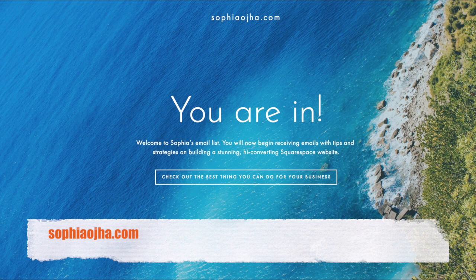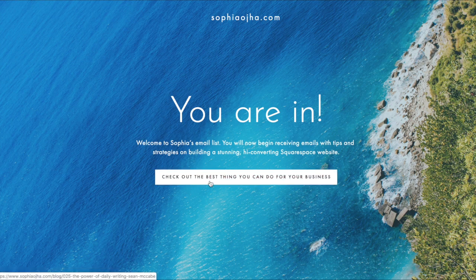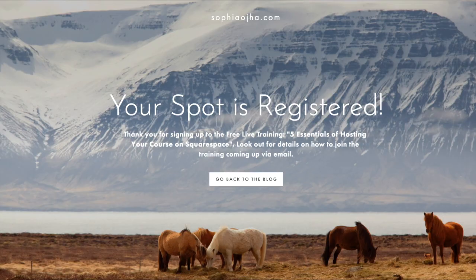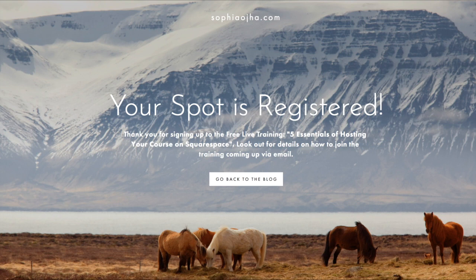Here's a thank you page on my website. When somebody signs up they get this page — I say 'You are in!' and then link them to a particular blog post on my blog. Here's another cover page used for anyone who signs up for my free live training on five essentials — they get this page as confirmation that their spot is reserved, and then I link to my blog so the conversation keeps going.